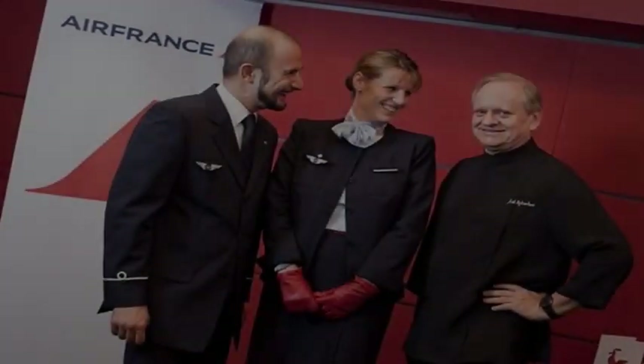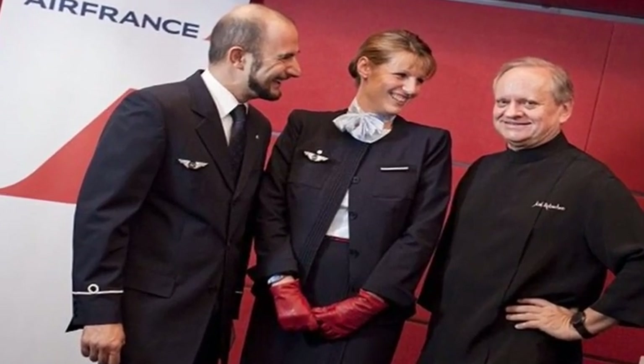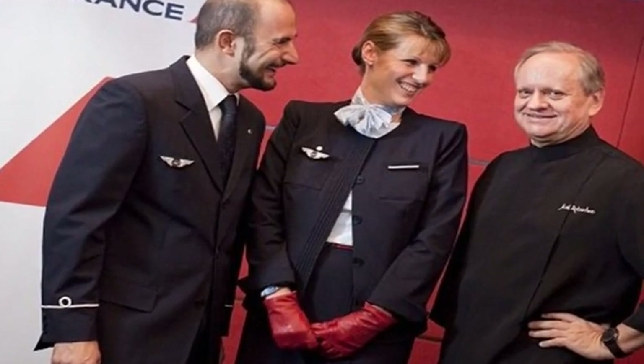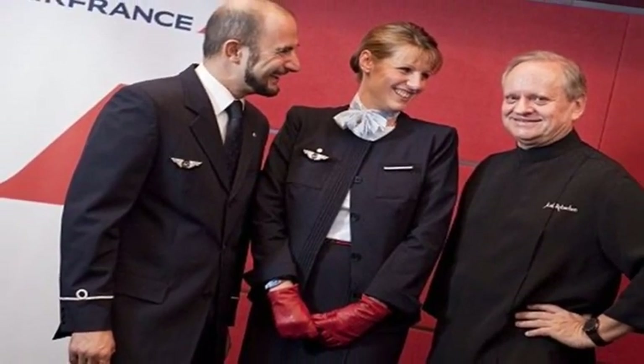Celebrity chefs are making their mark on airline cuisine. Air France relies on famed French chefs like notable restaurateur Joël Robuchon to design menu items for its business and first-class cabins. Singapore Airlines went the same route when it recruited celebrity chef Gordon Ramsay to help create the company's in-flight cuisine.